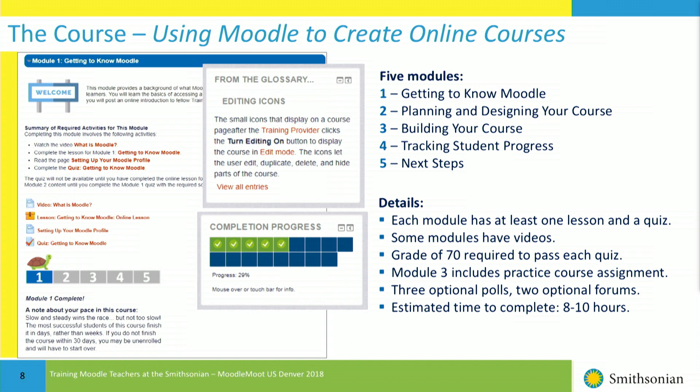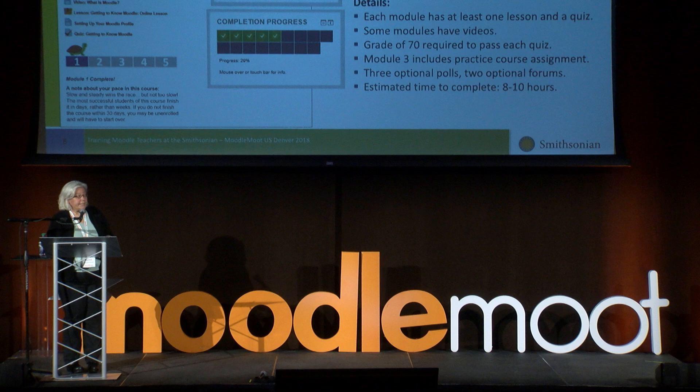The course I'm going to talk about is one I've developed — it's in its second iteration, put together this past summer, and I think I've tackled all of the challenges from the previous slides. There are five modules: getting to know Moodle, planning and designing your course, building your course, tracking student progress, and next steps. Each module has at least one lesson and a quiz; you must get a grade of 70 to move forward. Module three includes a practice course, which is the most important part. There are three optional polls and two optional forums, and the estimated time to complete is about eight to ten hours.